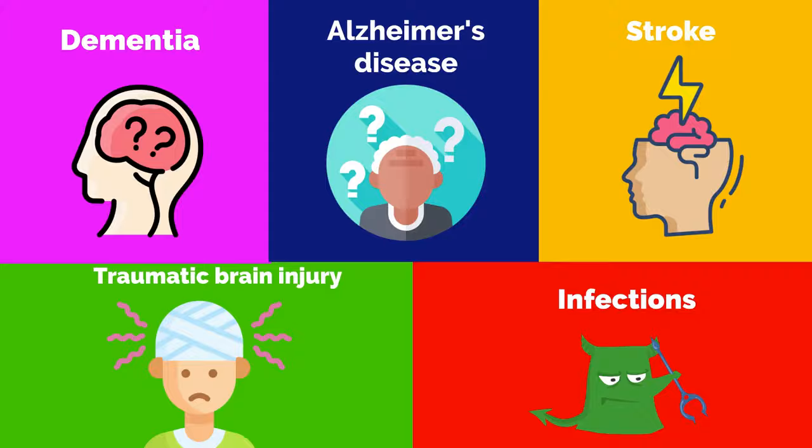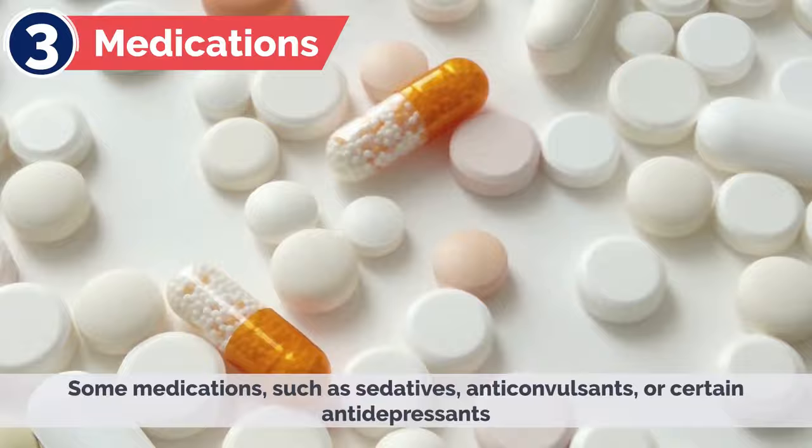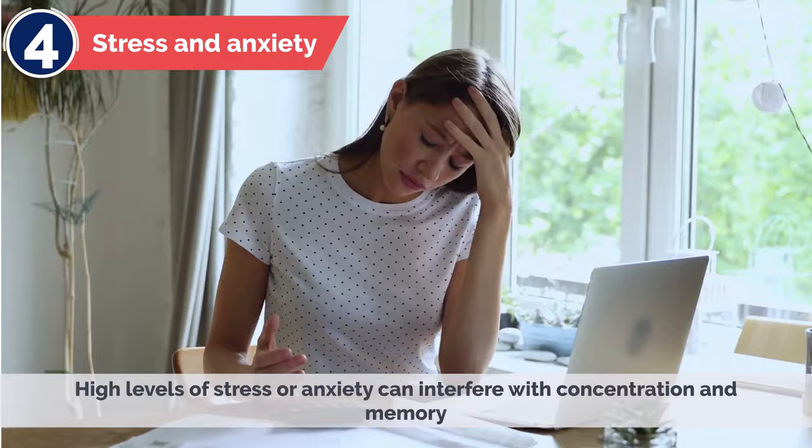Additional causes include medications — some medications such as sedatives, anticonvulsants, or certain antidepressants may have side effects that impact memory — stress and anxiety, as high levels of stress or anxiety can interfere with concentration and memory, and sleep deprivation, as lack of quality sleep can impair memory and cognitive function.